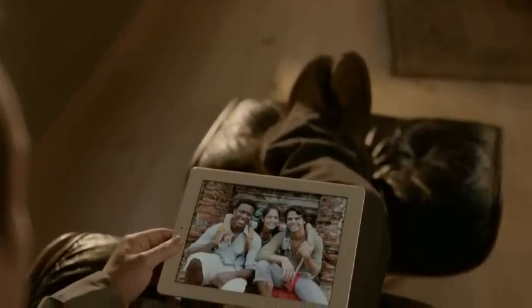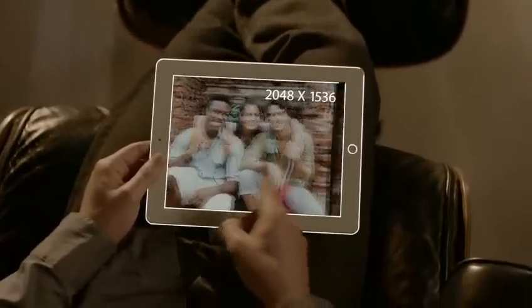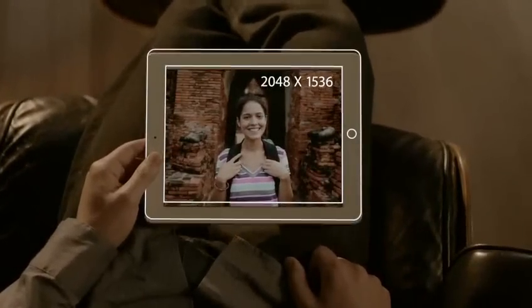The display is what the iPad's all about. So when you enhance the display, you enhance everything. And the Retina display on the third generation iPad is just spectacular. It's got a resolution of 2048 by 1536 — that's 3.1 million pixels, four times more than the previous iPad.